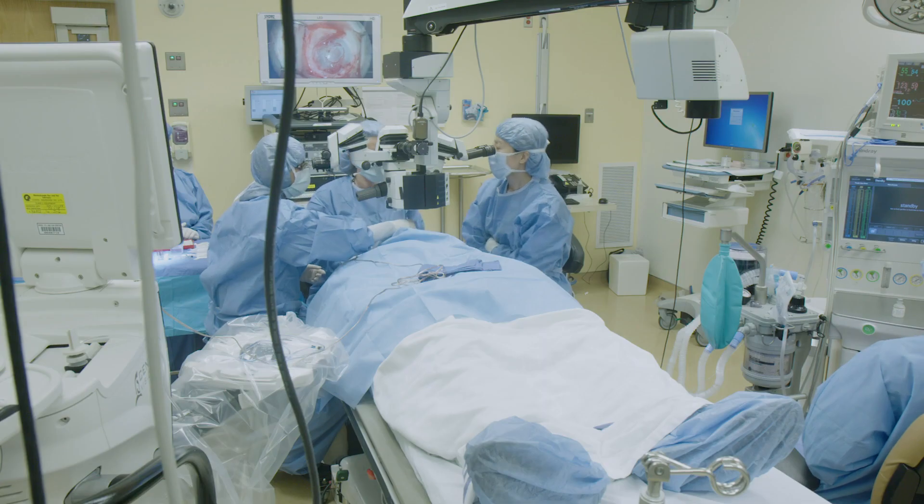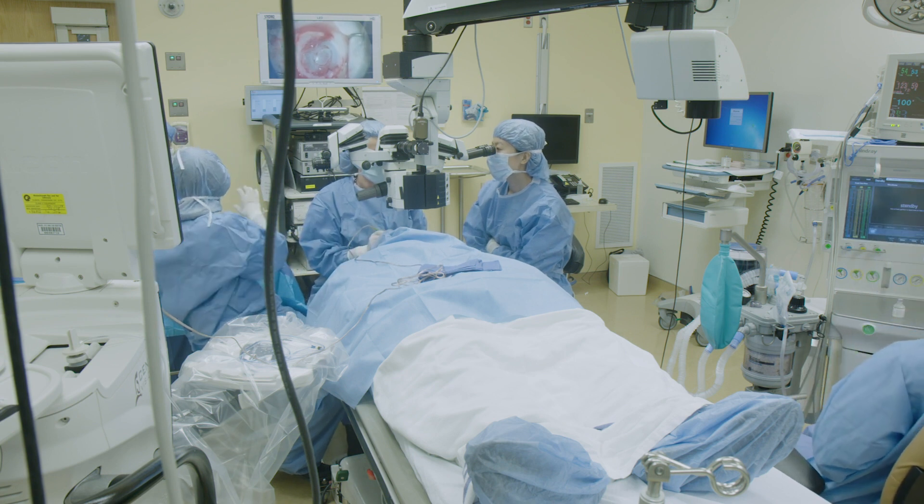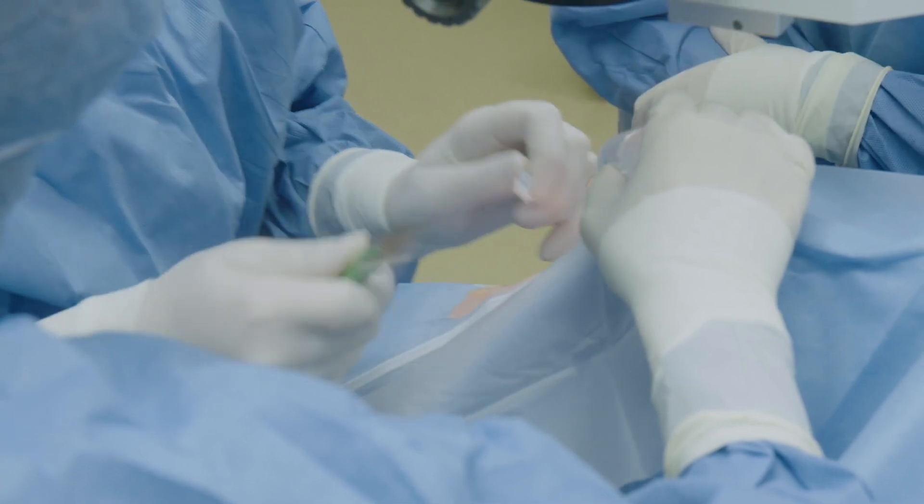The study is really looking at whether we're able to safely harvest limbal stem cells from a healthy eye in a patient whose other eye has been damaged by either wearing contact lenses or chemical injury — and whether we can use an ex vivo cultivation system to expand the stem cells and safely transplant those stem cells back to the affected eye to restore vision and reduce discomfort.